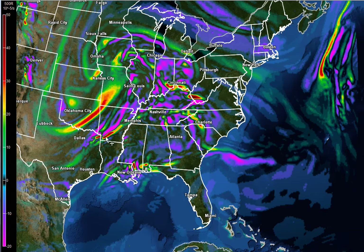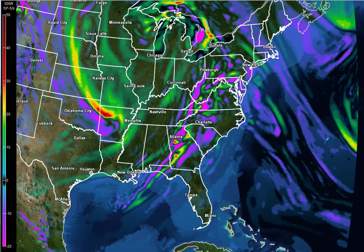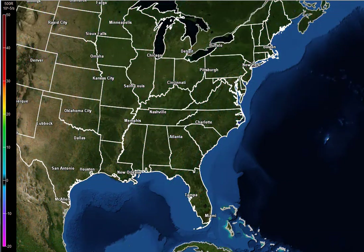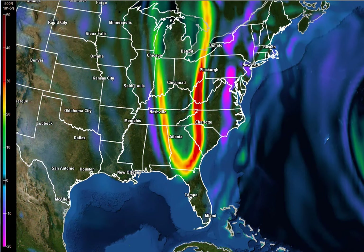This is the 500 millibar vorticity. If you watch this carefully, you can see this system kind of unfolding back to the west and then heading our direction. But notice this big 500 millibar piece of energy that comes in on Thursday. This is the NAM model, and here it is on the GFS — a very potent 500 millibar area of energy coming in.